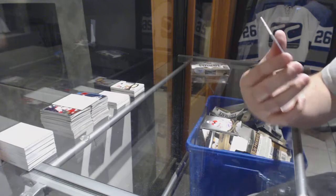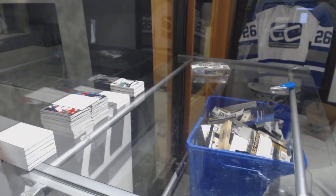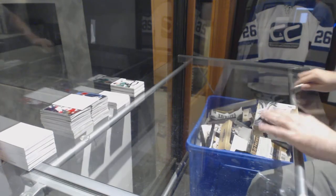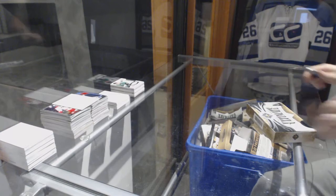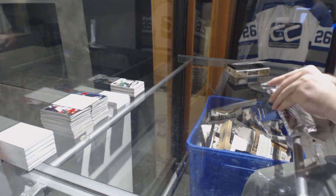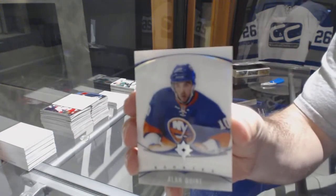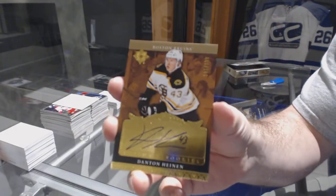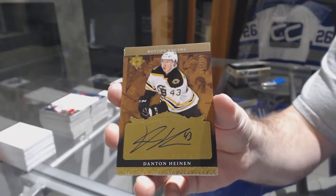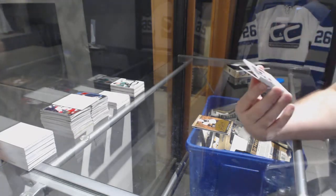And an ultimate rookies numbered 249 — Julius Honka for the Dallas Stars. In cases like this you're gonna get one patch auto hard-signed, but we got two — pretty sweet! We've got an Alan Quinn ultimate introductions for the Boston Bruins, and the 1-of-99 retro — Danton Heinen. One of my favorite looking sets of the year, numbered 299.